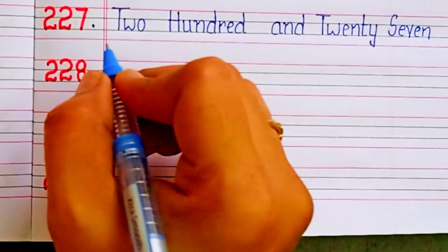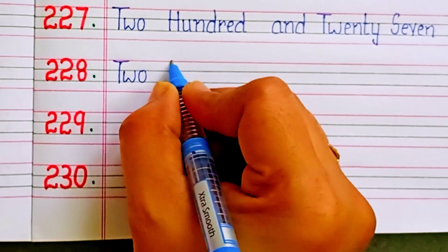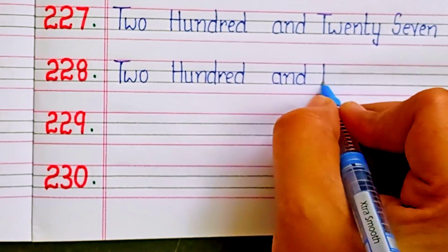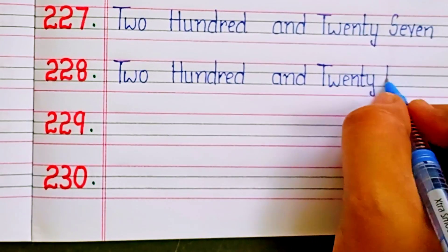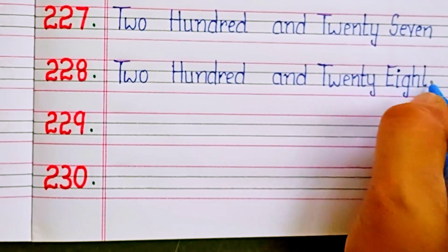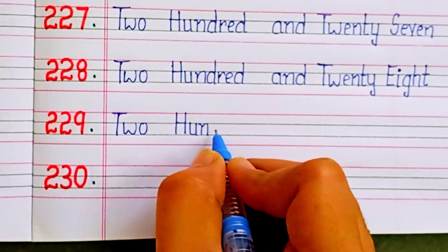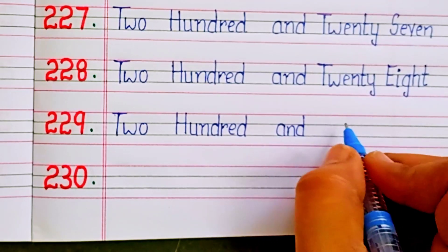Two hundred and twenty-eight. Two hundred and twenty-eight. Two hundred and twenty-nine.